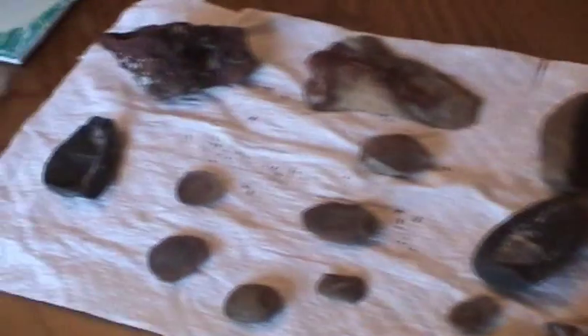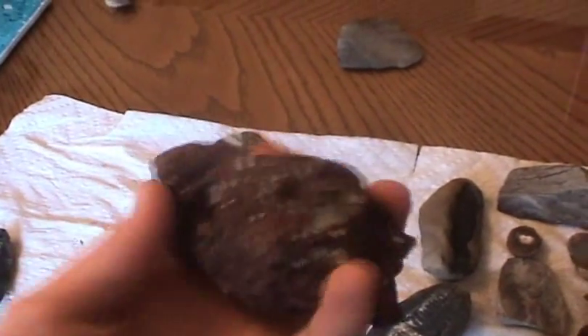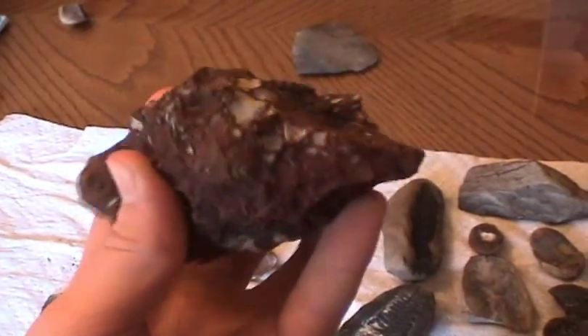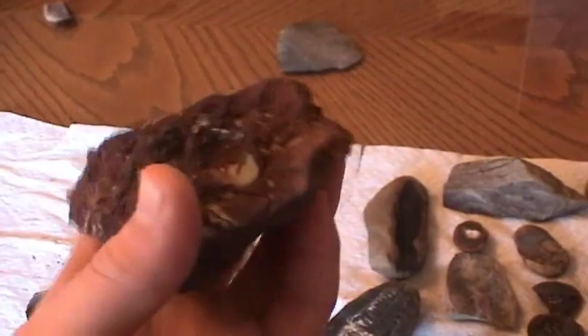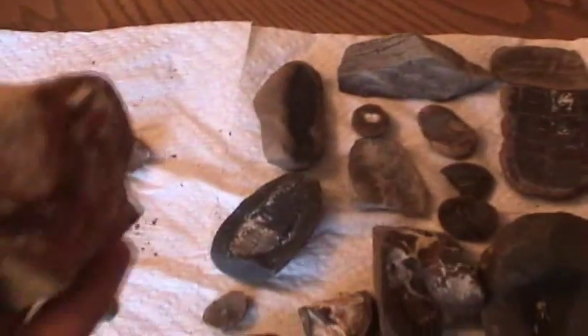First, let's start off with some neat rocks we found. This rock is pretty cool looking — I don't really know what it's made out of, but it's all red and irony. This is like some sort of sandstone.